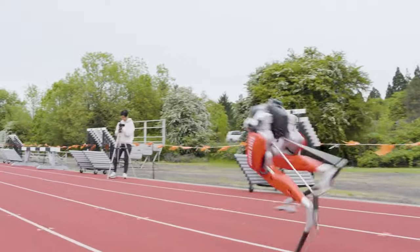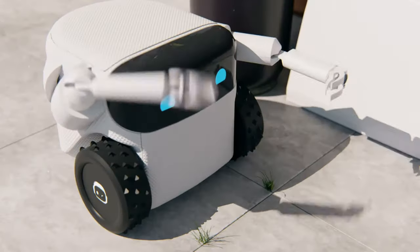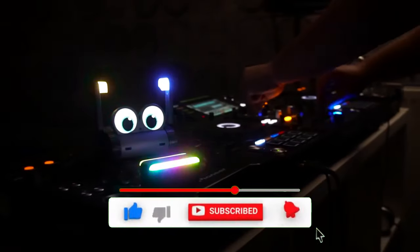Hello everyone, dear friends. In today's video, you will see crazy and cool U.S. robots that amaze the Chinese authorities. Subscribe to the channel and like, and let's get started.